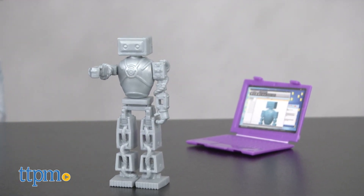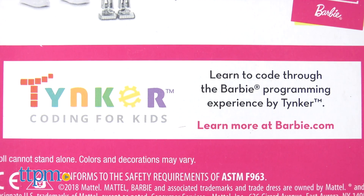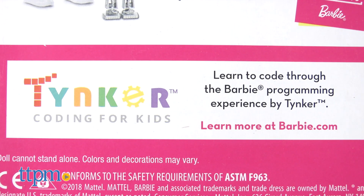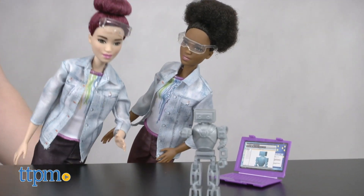To build on the storylines girls can create with this doll, Mattel is hoping to further pique their interest through a partnership with Tinkercad's free Barbie coding programming lessons, which are made for kindergartners and up.